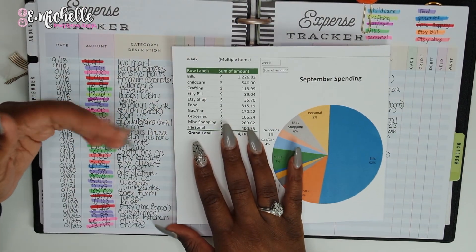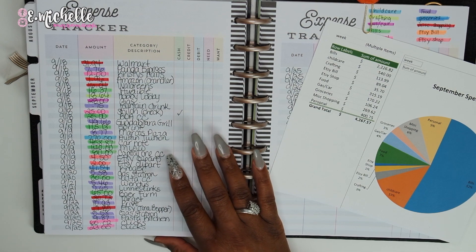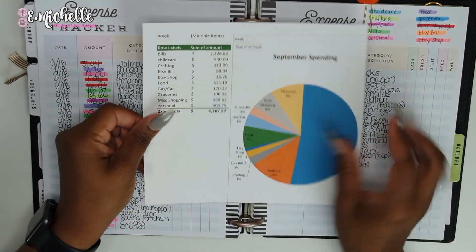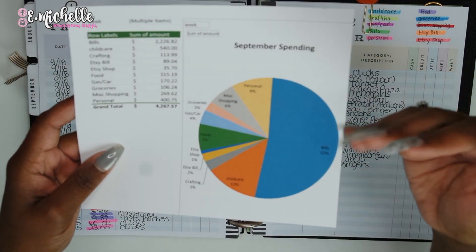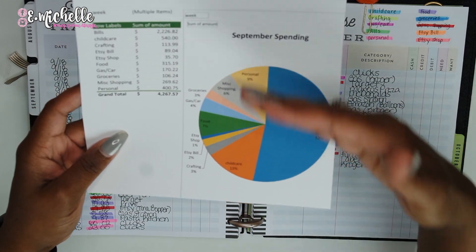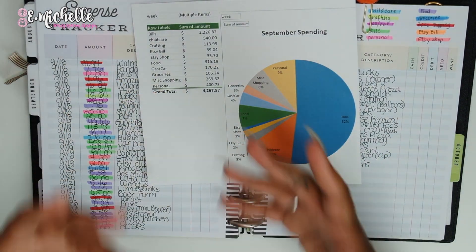So you guys saw on my channel before — I did the budget with me using my expense tracker, basically showing you how I did it, and I started showing you a little briefing of how I do it in Excel but I didn't really go into depth. So I thought I would show you guys how I turn this paper system into this spreadsheet here, which is my spending tracker. It shows you everything — how much you're spending on each category in total — and then breaks it up into a pie chart so you can really see where your money is going. You can adjust as needed to create your budget, because before you can create a budget you have to know what you're spending. That's why I'm tracking my expenses for three months.